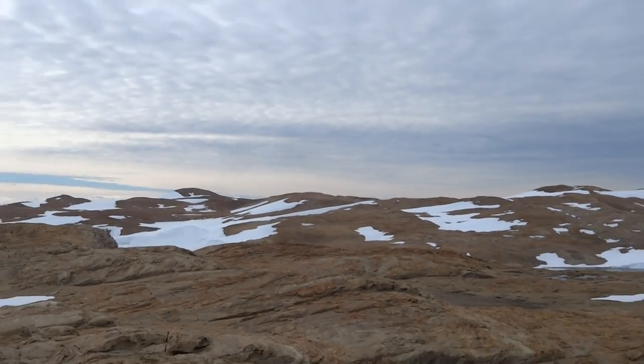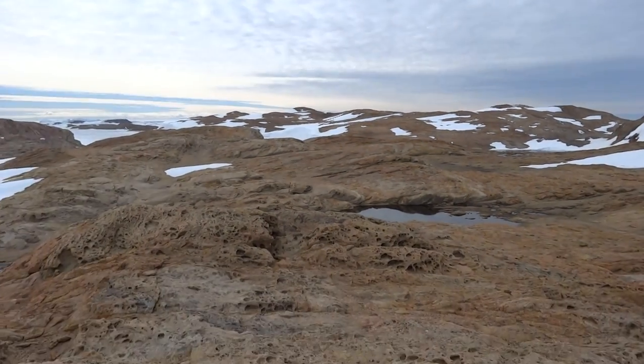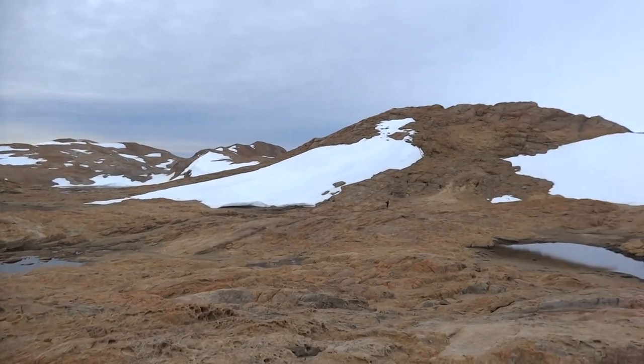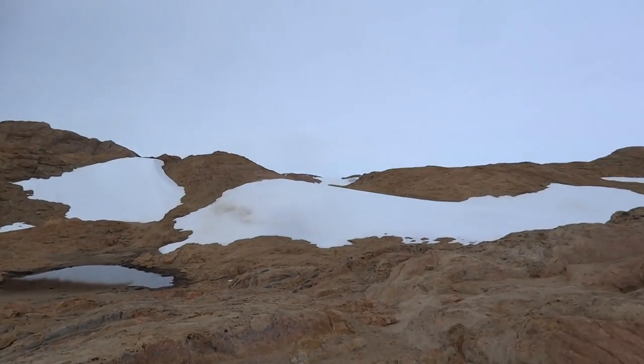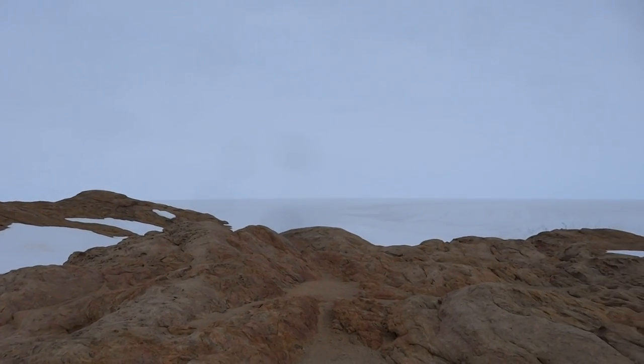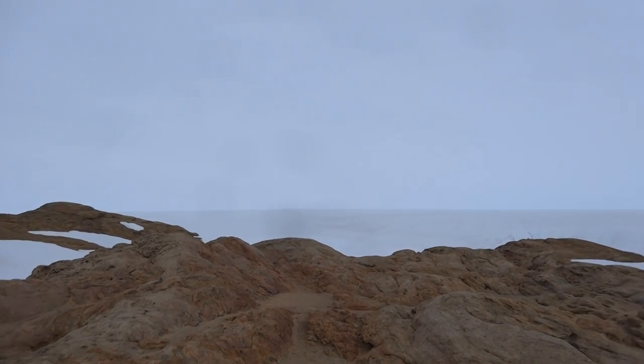The place we are standing right now is called Steenier Peninsula. This is contiguous with the polar ice shelf, as we can see behind us with the glaciers here. The temperature right now is around minus 10 degrees Celsius.